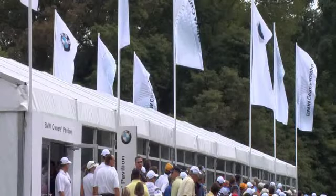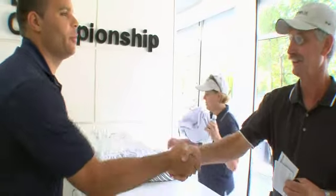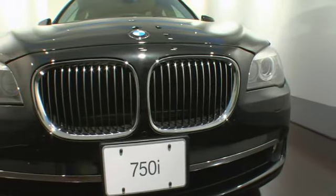Hi, I'm Darcy Holla, Marketing Manager for the BMW Championship. We're here at the 16th Hole Owners Pavilion at Belle Reve Country Club in St. Louis, Missouri, for an exclusive unveiling of the all-new 7 Series.